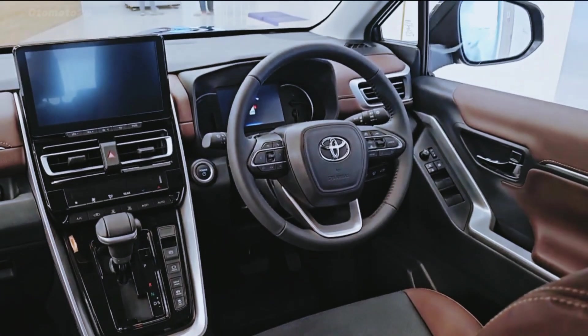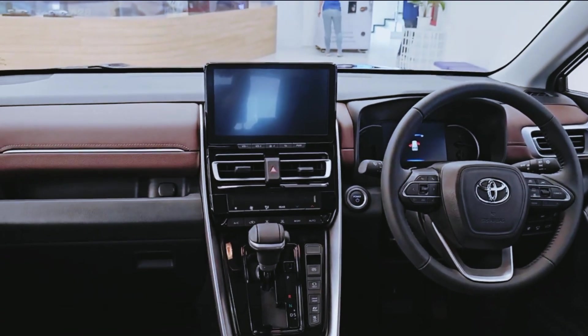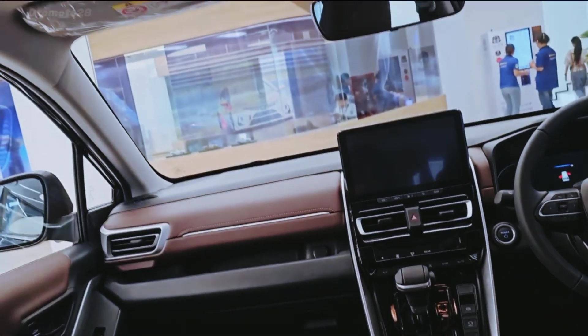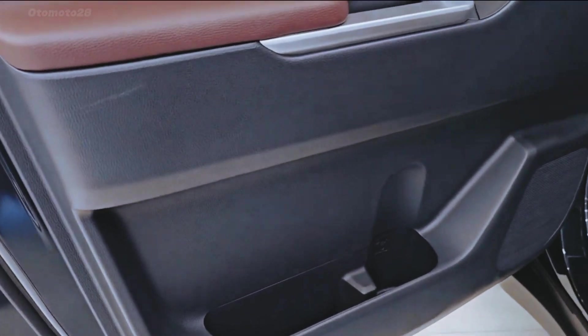Additional features include an automatic air conditioning system for rear passengers, a four-way adjustable leather steering wheel, electric tailgate, 360-degree surround view cameras with PVM and front-facing driving recorder DVR, and more.